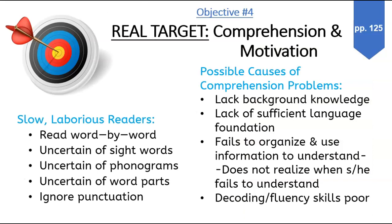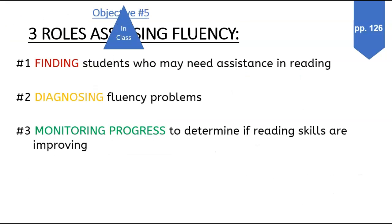On objective 4, go on and talk about its impact on comprehension and motivation. The next one we'll be doing in class, so skip it.